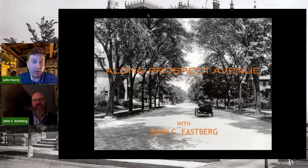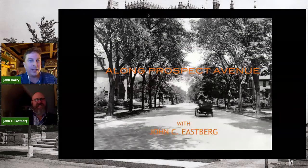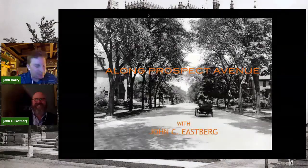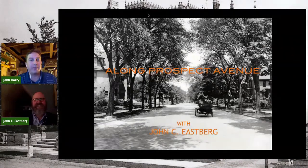John Eastberg did a great presentation about the mansions at Grand Avenue and it was one of the most popular programs we've done. We thought, well, what else do you got, John? And he said we'll do the other really cool street. So tonight we have Prospect Avenue — the architectural marvels and the families that lived there. John Eastberg, Milwaukee architectural historian, take it away.